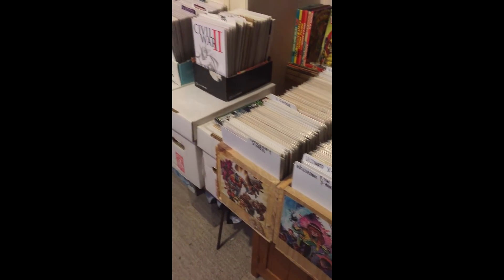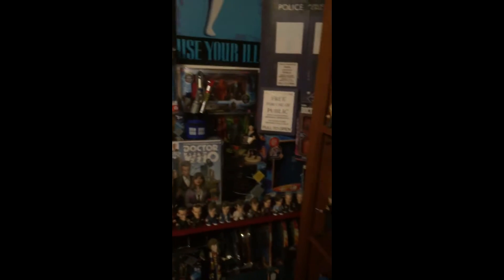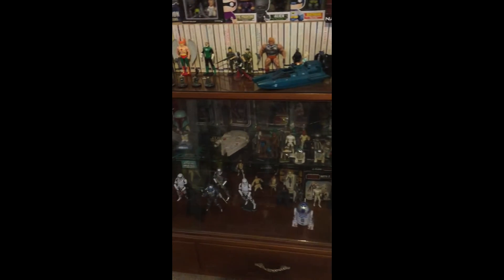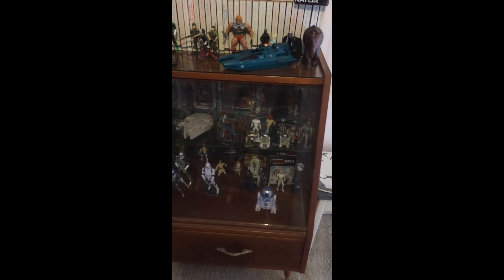Down here, more comics, as you can see. Mostly Doctor Who in this corner, as you can see. And then my Star Wars in that cabinet — mostly Black Series, there's some vintage there.